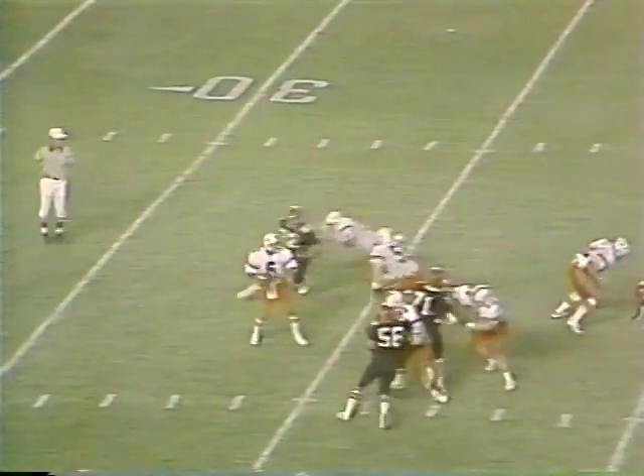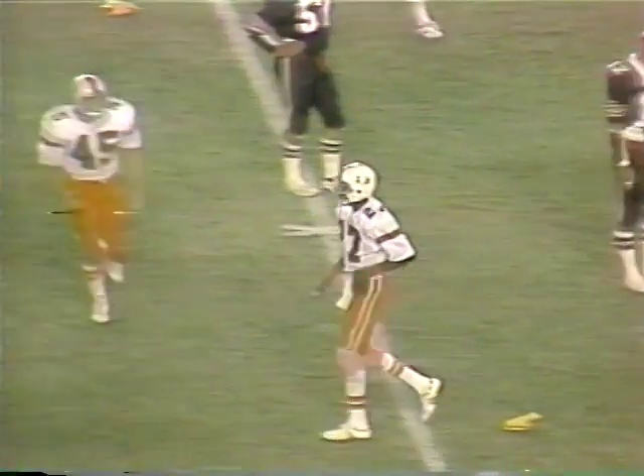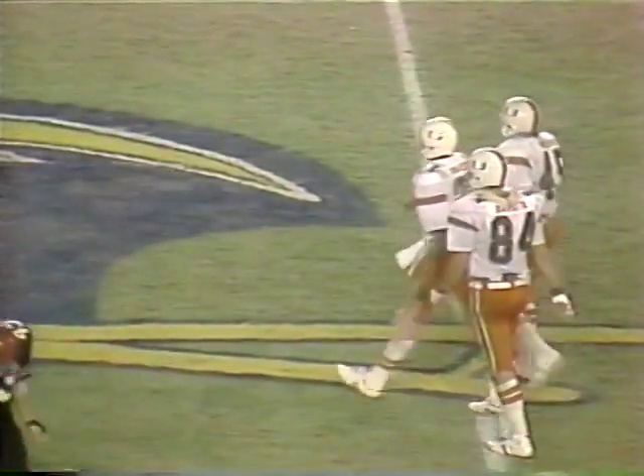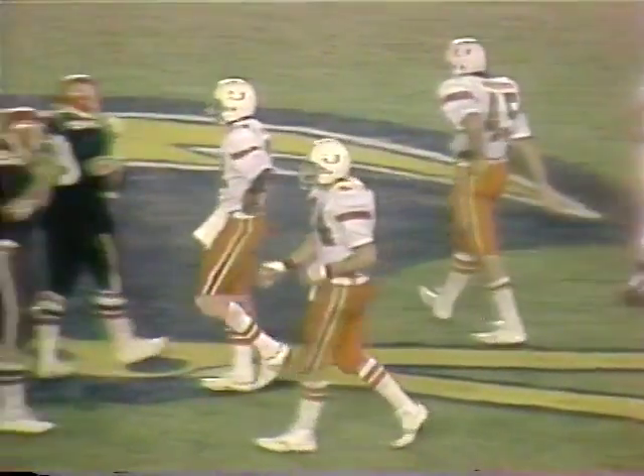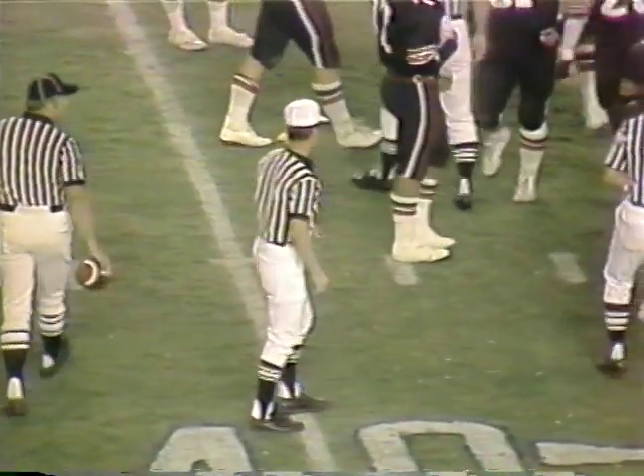Roderick once again will go to the air. In the pocket, deep across the middle — the receiver is knocked down. Pass interference — they're going to be called on number 44, Terrell Ward. Walker was the man for whom it was intended, number 27. There are four flags on the field.